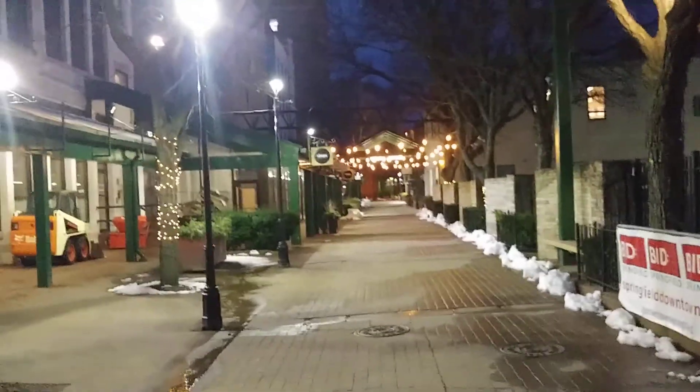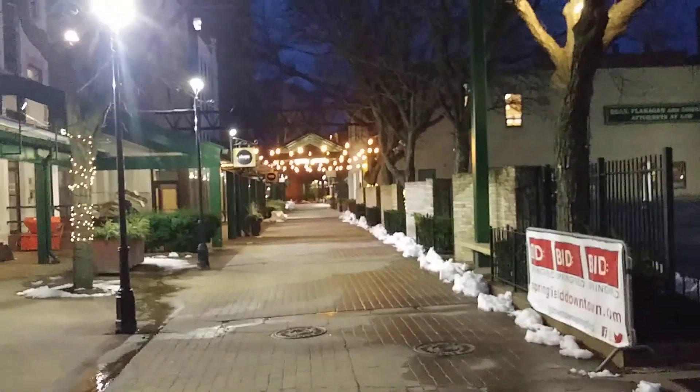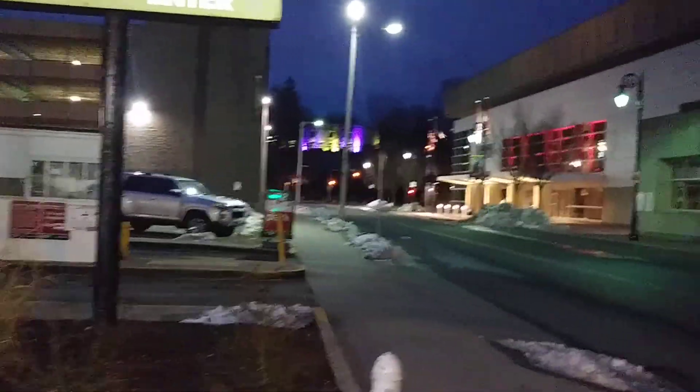This is part of Springfield's BID, Business Improvement District, right by the Mass Mutual Center. They often have things such as pop-up shops behind here, and if you look towards our right, that's the old Civic Center garage.